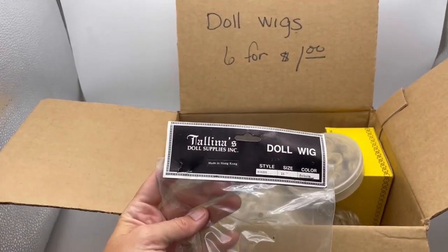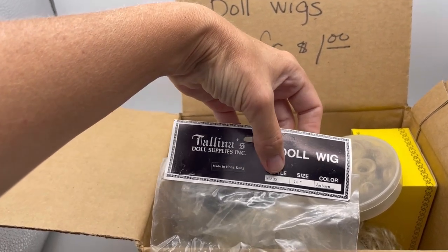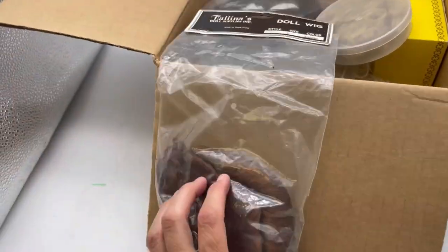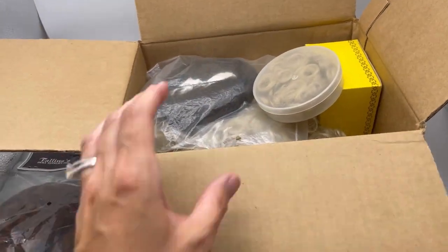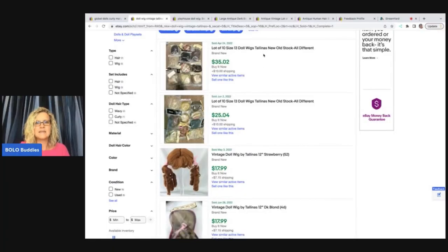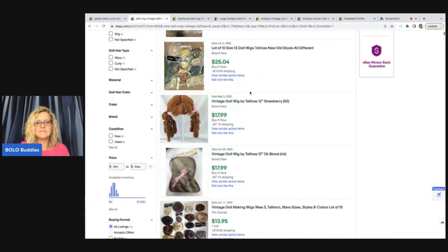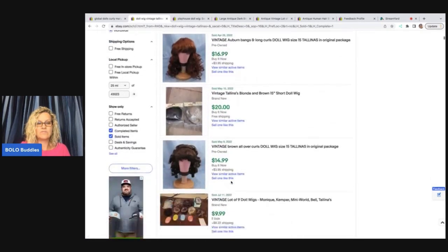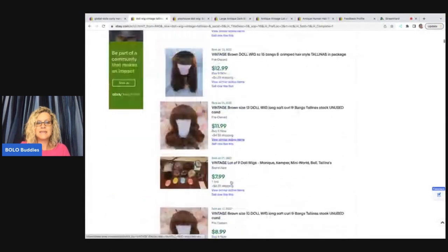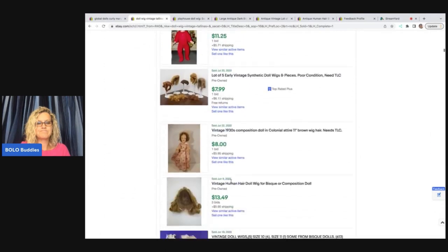This one is in the original packaging. It's Tallina's Doll Supplies — T-A-L-L-I-N-A-S — made in Hong Kong. It says the doll size, the color, the style — all the information is right there. It looks like it's two braids with some bangs that are curled up. Super, super cute. It's a lot of 10, size 13. What's nice about these is they tell you on the packaging what size doll they fit. On eBay, 15 for $13.95 — so just not going for much. Mine has the two pigtails, the braids that go down the back, and I didn't really see any others that looked like mine. So we'll see.